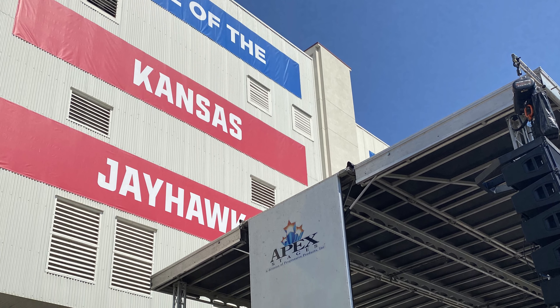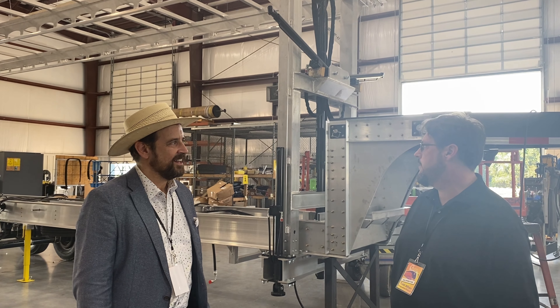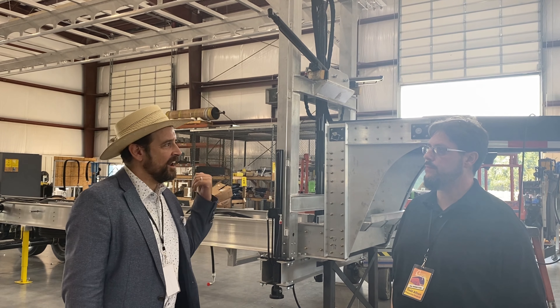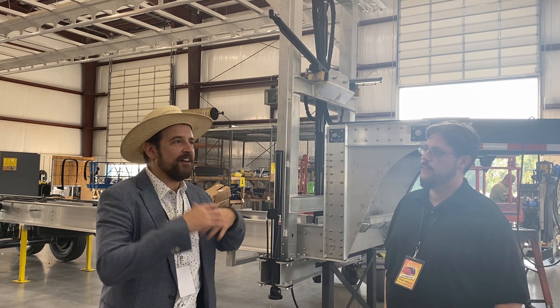This is a 20-foot by 16-foot mobile stage. It folds up like a trailer. This is Todd Allison with Apex Stages. Somehow, you spent a whole career in pneumatics, and then you came up with a bright idea for your stages. Where did that come from?